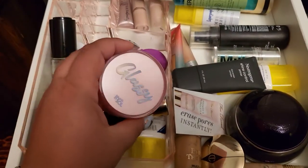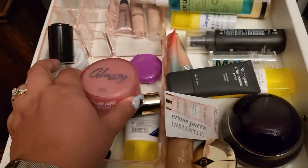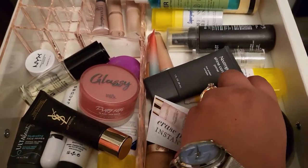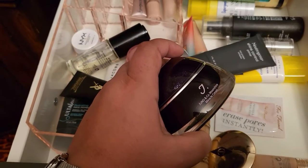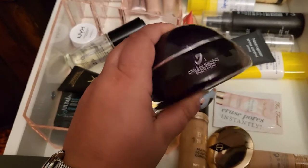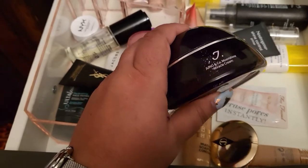For primer, I'm deciding between the glossy one from Touch in Sol or the Miracle Cream from Junyo. I'll take out the Miracle Cream because I'm very close to finishing it and it would be amazing to finish it this week.